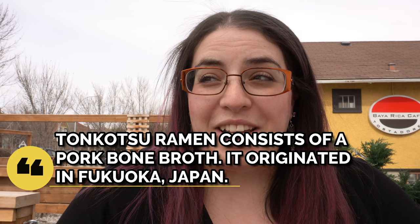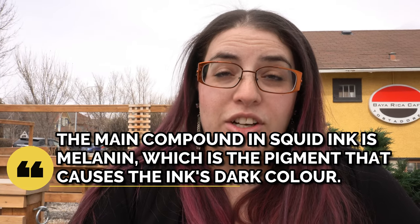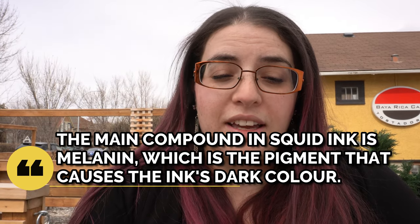I usually get the tonkatsu block, which is like a flavor bomb but amazing stuff. And then Chris usually gets the simple tonkatsu pork soup. The tonkatsu block that I usually get has what they call a garlic bomb — it's got squid ink and a ton of garlic. It's the most flavorful thing I've ever had in my life.